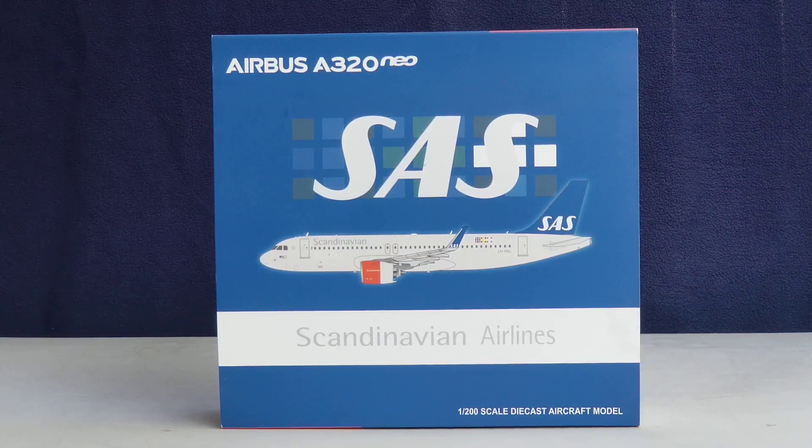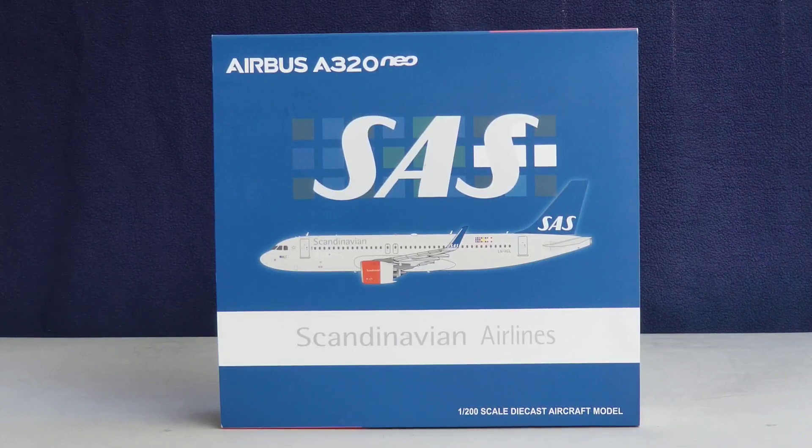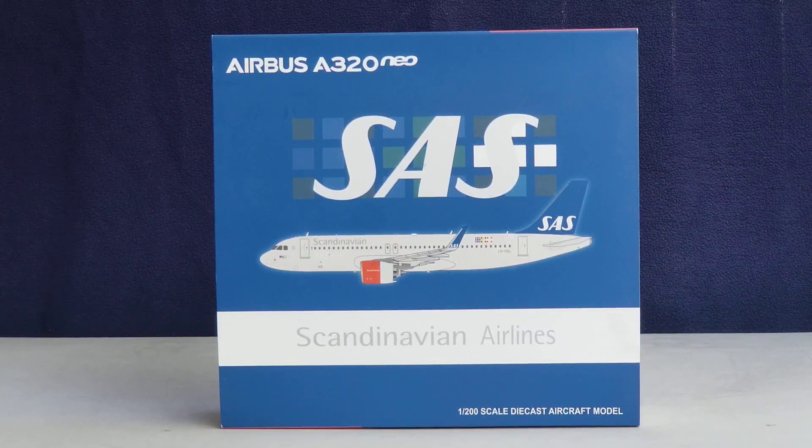The airline's other primary hubs are located at Stockholm Arlanda Airport in Stockholm, Sweden, and Oslo Airport in the Oslo, Norway suburb of Gardermoen. The airline's focus city hubs are located at Bergen Airport in Flesland, Bergen Norway; Gothenburg Landvetter Airport in Gothenburg, Sweden; Stavanger Airport in Sola, Norway; Trondheim Airport in Trondheim, Norway; and Tromsø Airport in Tromsø, Norway.